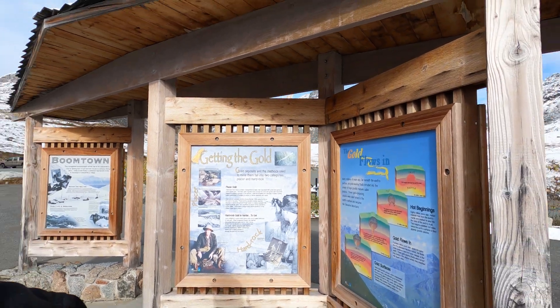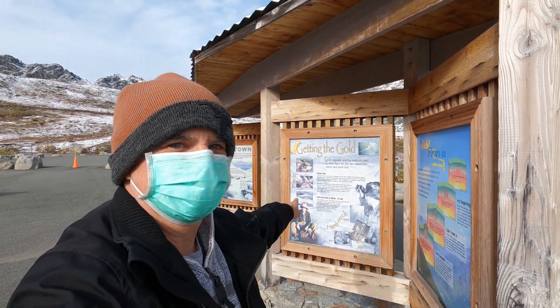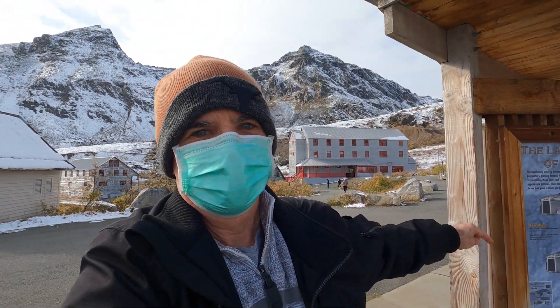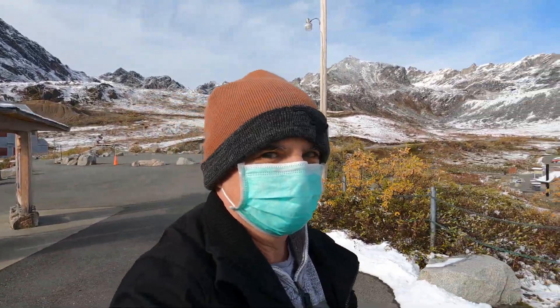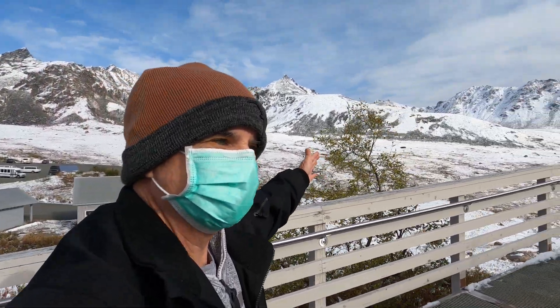Getting the gold. Here we are, Independence Mine, a gold mine in the middle of Alaska, way up above Palmer. These incredible peaks. Today we're covered in snow. We had a snowstorm last night, but the road was still open for us.